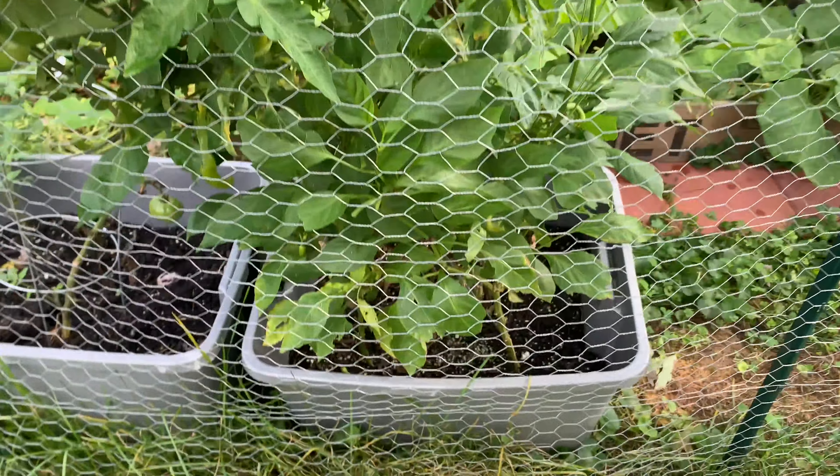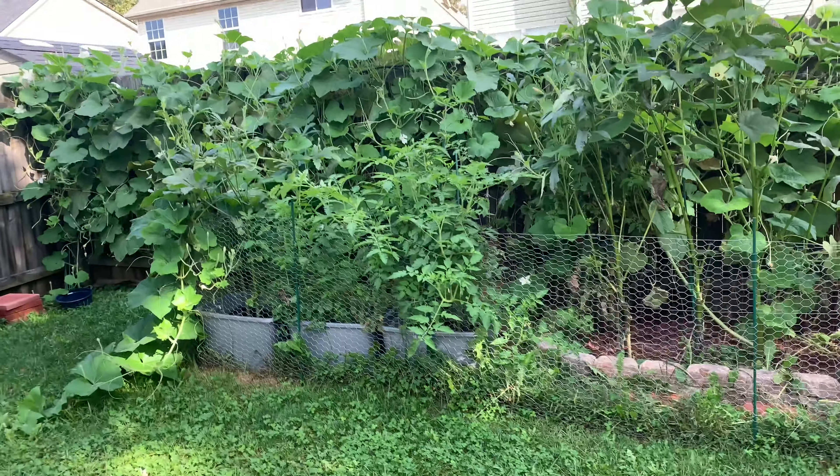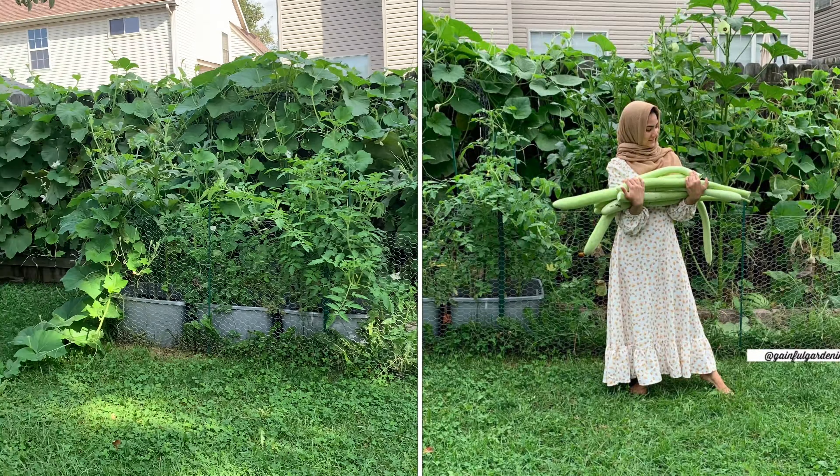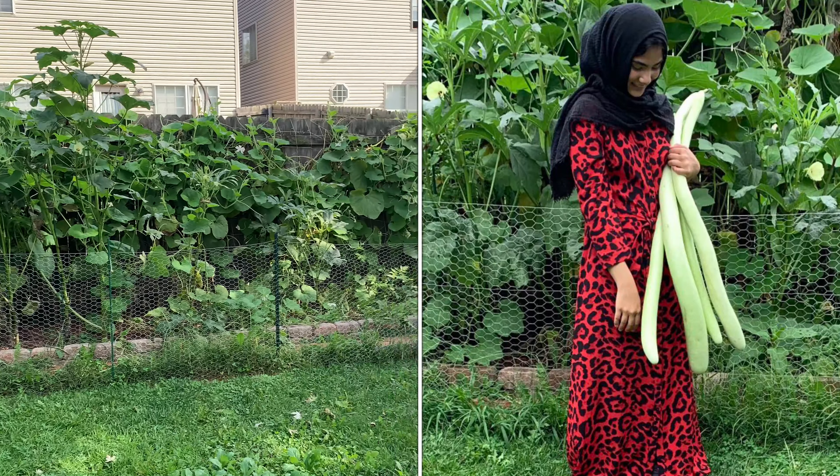Here are all the gourds — the vines have just gone crazy. I've had a huge gourd harvest this summer. I'm going to insert some clips so you guys can see how many gourds I have harvested so far. I always post pictures and short harvest videos on my Instagram, so follow me at Gainful Gardening — same name as my YouTube channel.